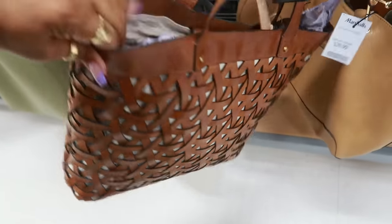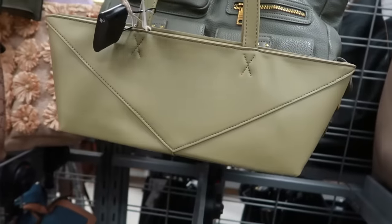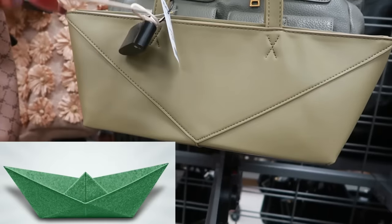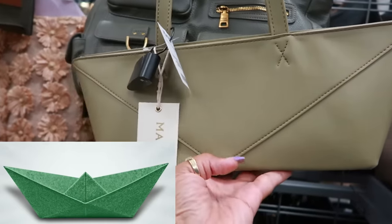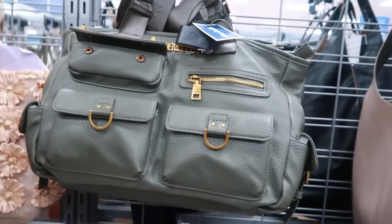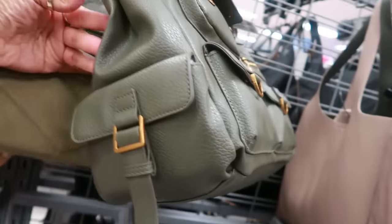This one is $64. Oh, look at the shape of this one — Madison West. I have never seen that. Why does it look like a paper boat? You know how when you were a kid you'd make a little boat? That's what it reminded me of. Okay, this Steve Madden back here with all the pockets is $50.